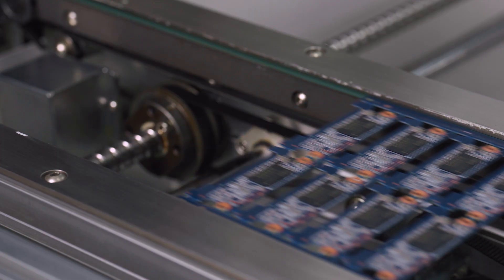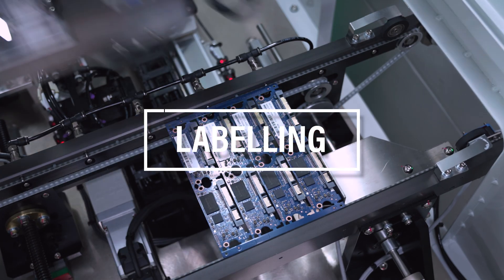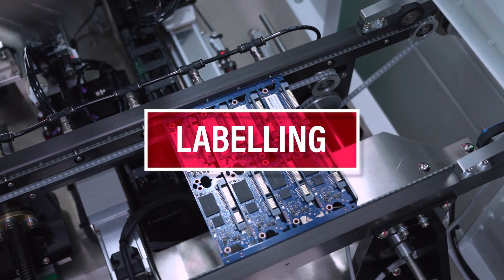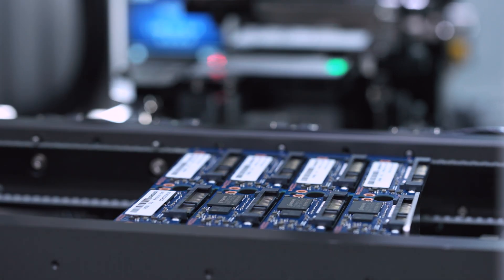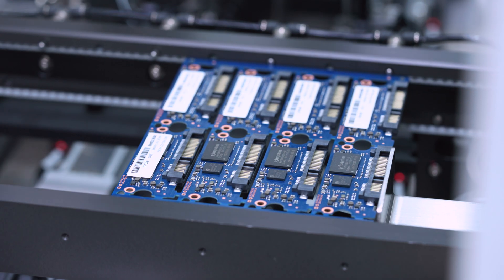After reflow, all products must undergo a final inspection. Once surface mounting is complete, the SSDs are ready for labeling. Here the SSD panels are put through an automated labeling system that can adhere up to 1,000 labels per hour.